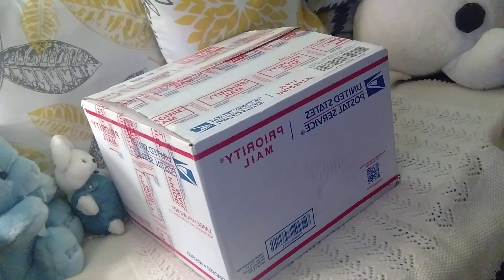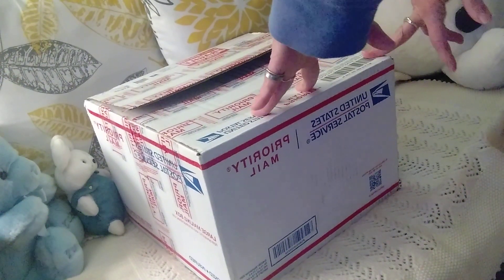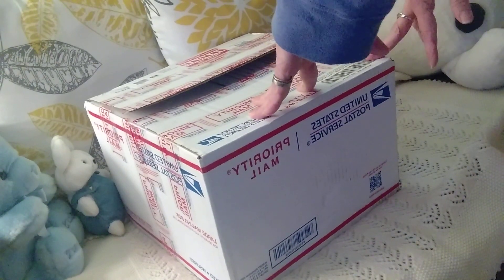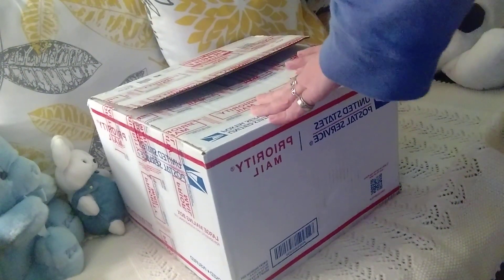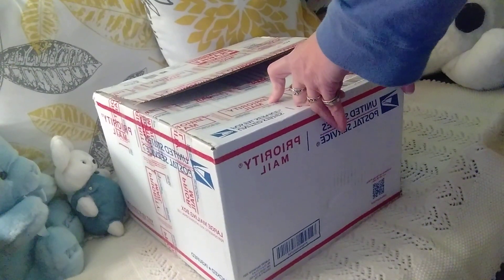Hello dolly family, welcome to Dee's Precious Nursery. I'm getting ready to do a box opening. I saw this baby and I just had to have it — I've been wanting this kit for a long time.